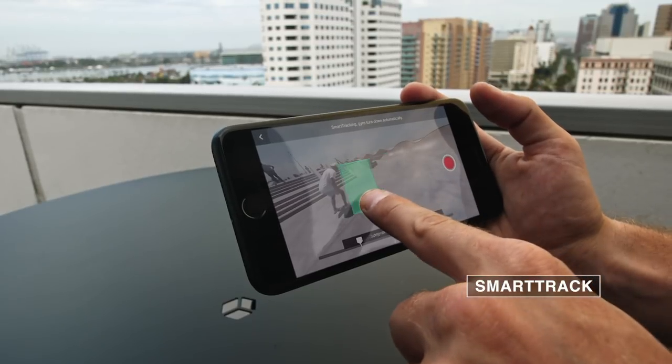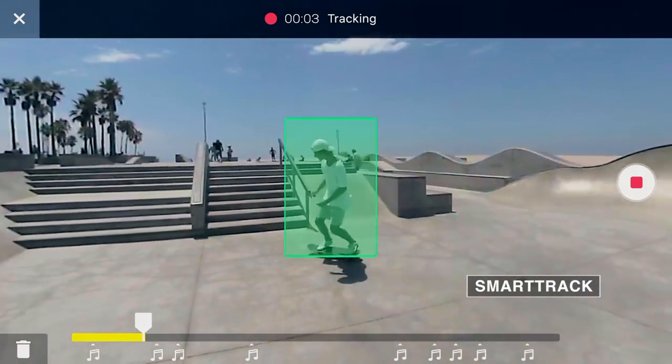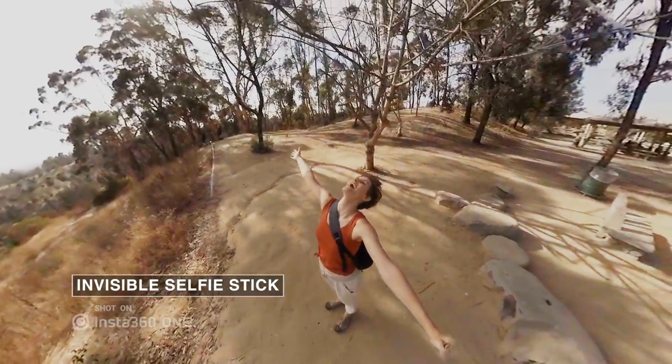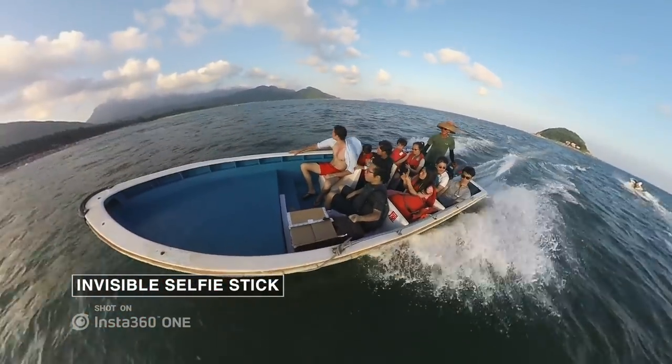SmartTrack follows a subject and puts it center frame, so that you can be your own camera crew. Attach our purpose-built selfie stick, and it disappears from your shot automatically. Once it's gone, you've got a flying camera.